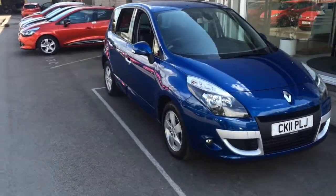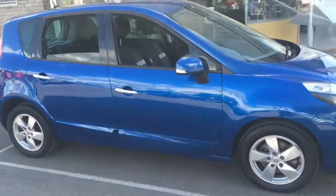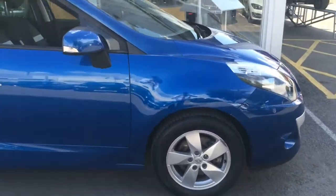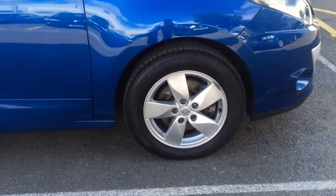It was registered in 2011 and it's in a lovely blue metallic paint with 37,853 miles. It's got lovely 15-inch alloy wheels as you can see here.